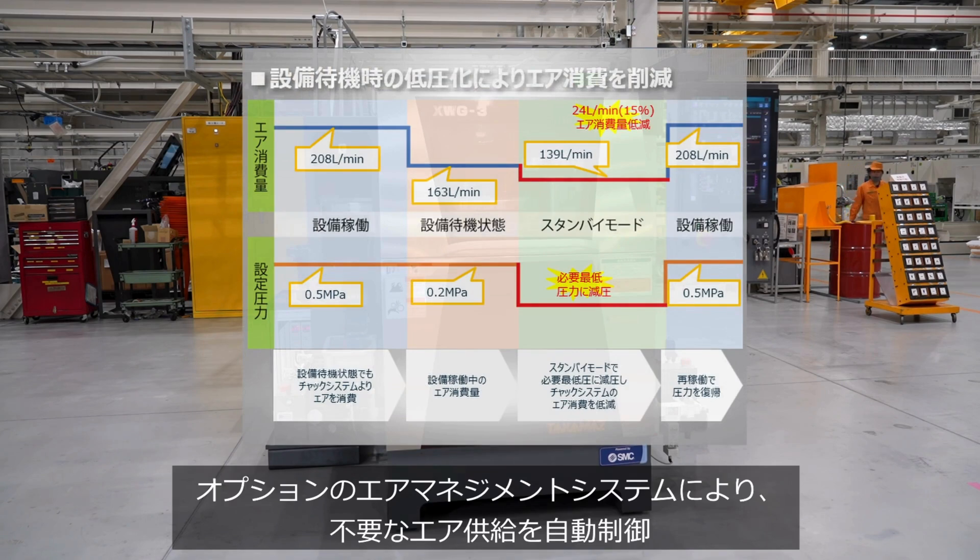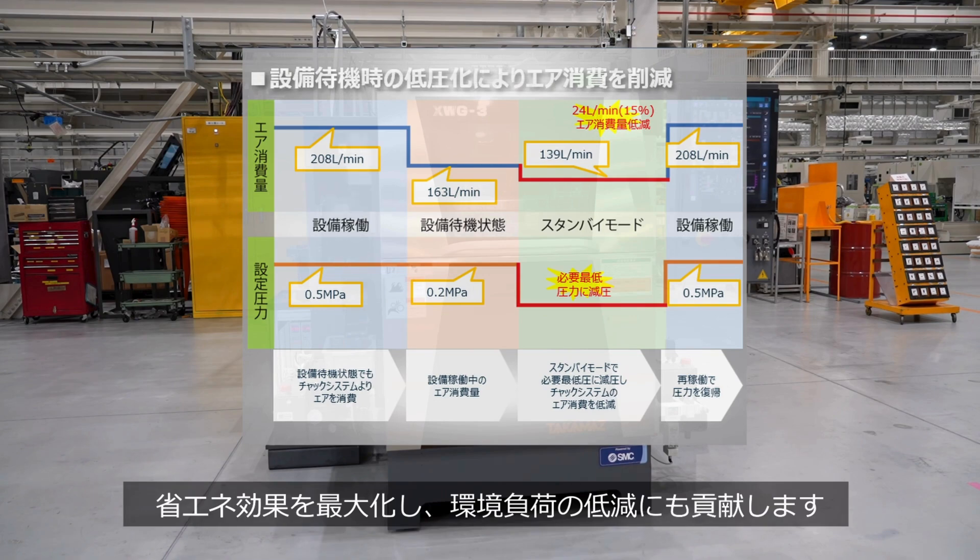The optional air management system automatically controls unnecessary air supply. It maximizes energy-saving effects and contributes to reducing environmental load.